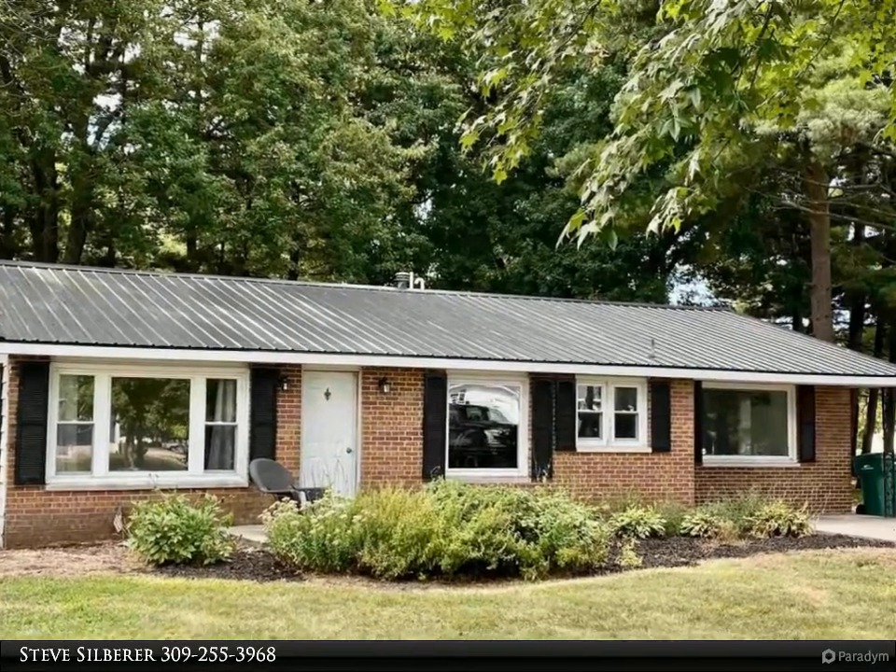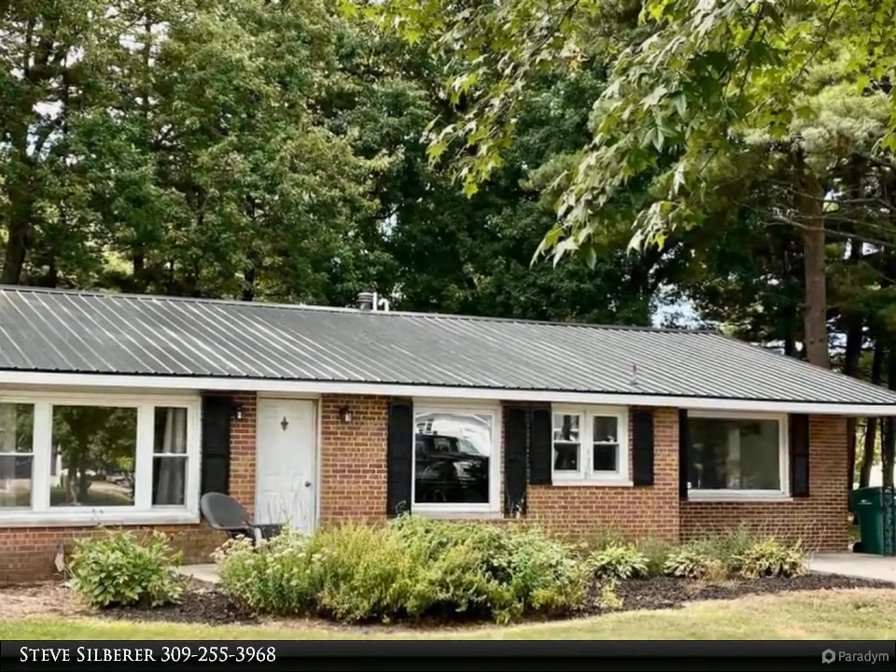This Century 21 Purdum-Epperson Incorporated property video is presented by Steve Silberer.